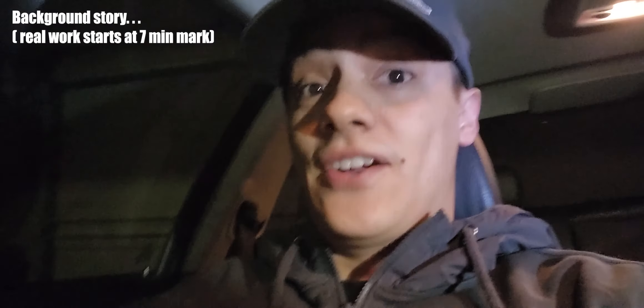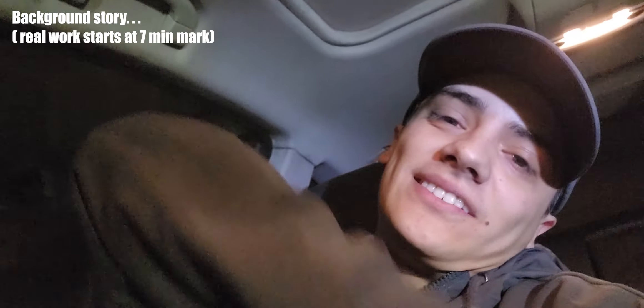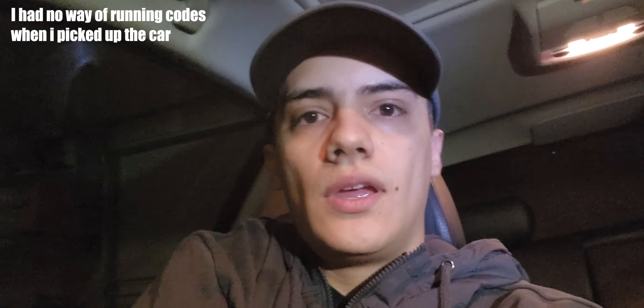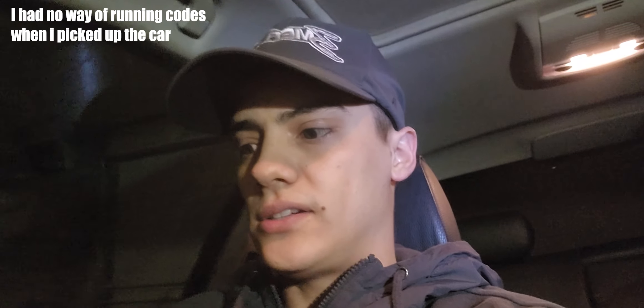Welcome back to another video. Today we're inside the 335i — I'm still chasing vanos codes. I'll take you guys back to the beginning to explain what I'm dealing with and where I'm going from there. When I first bought this car it was actually pretty clean, seemed fine when I picked it up. On the way home I ended up getting a code — I thought it was for the JV4 because the owner told me in the tune it sometimes throws it. It would throw this code every once in a while.